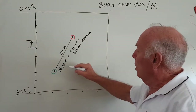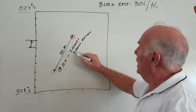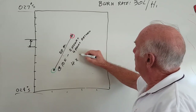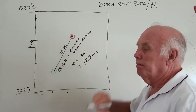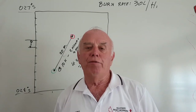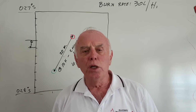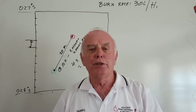Coming back to our calculation: to go that 20 nautical miles across and back, we worked out we have four hours of running. Four hours times 30 litres equals 120 litres. However, 120 litres is not enough to go on the trip. We want to plan a third of our fuel to get there, a third to come back, and a third in reserve.